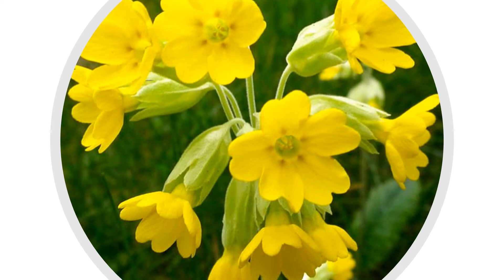Traditionally, it has a long history of medicinal use, and it's been particularly useful in treating conditions like spasms, cramps, paralysis and rheumatic pain. The flowers and the leaves are anodyne, diaphoretic, diuretic and expectorant.